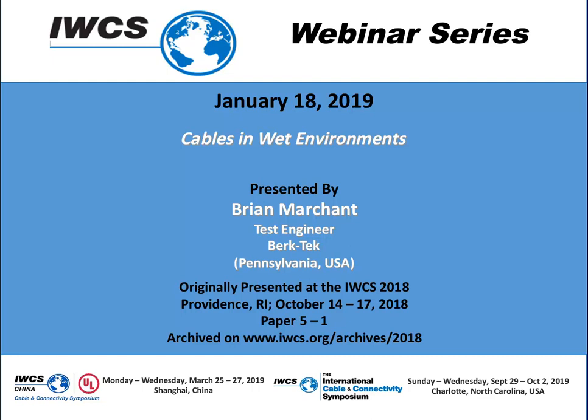Bryant Marchant is a graduate of Pennsylvania State University with a Masters of Electrical Engineering. He has worked for BirkTech for 11 years and is currently a test engineer. Bryant, we welcome you to present at today's IWCS webinar series event.